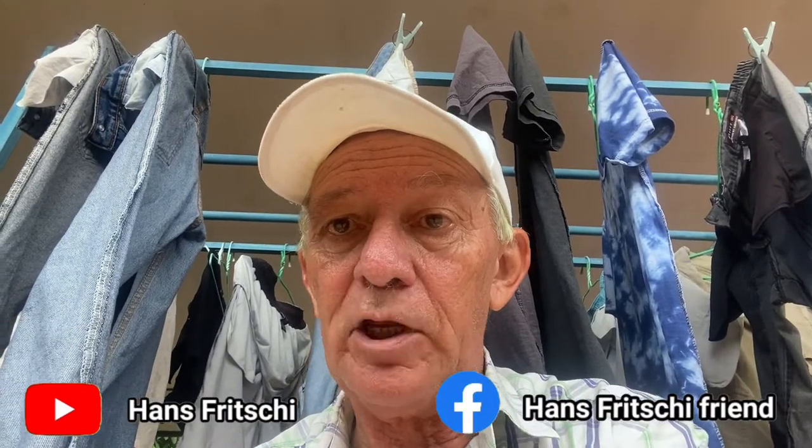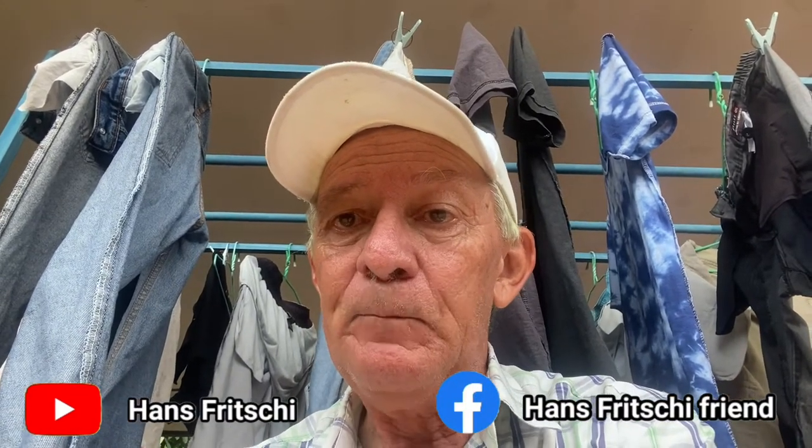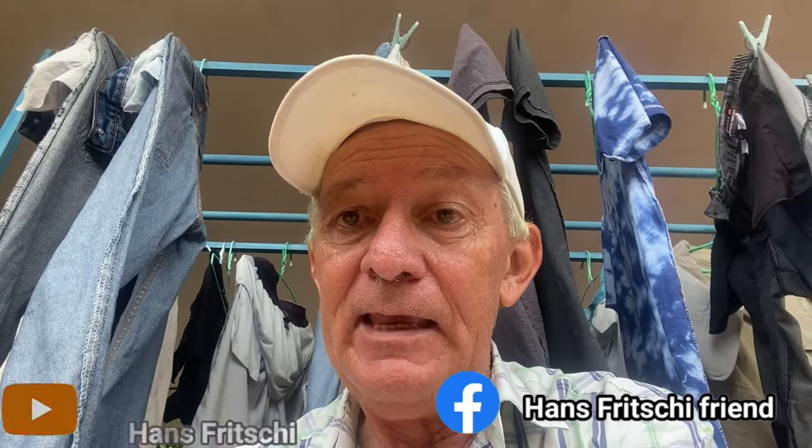Well, this was it about cotton. You can see the products hanging beside me. If you liked what you saw today, please join the Hans Fritsche channel on YouTube or Hans Fritsche Friends on Facebook. See you again very, very soon.